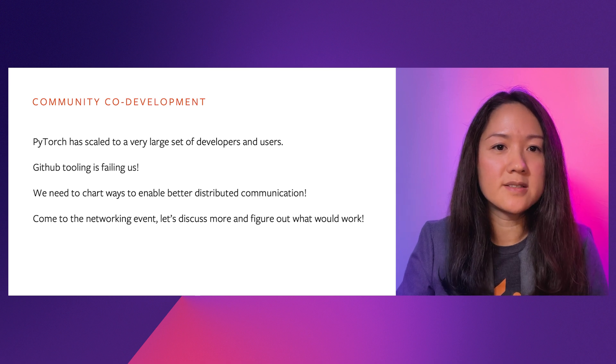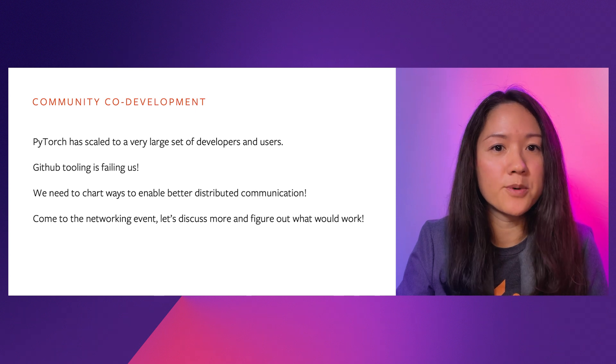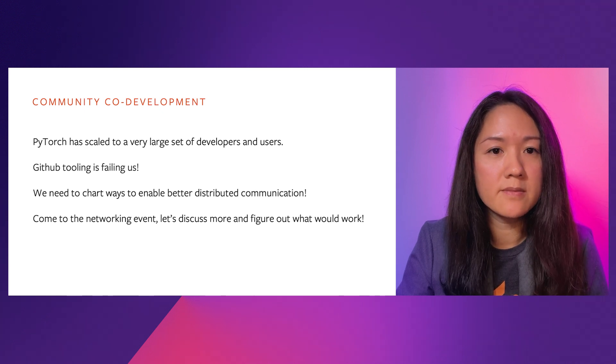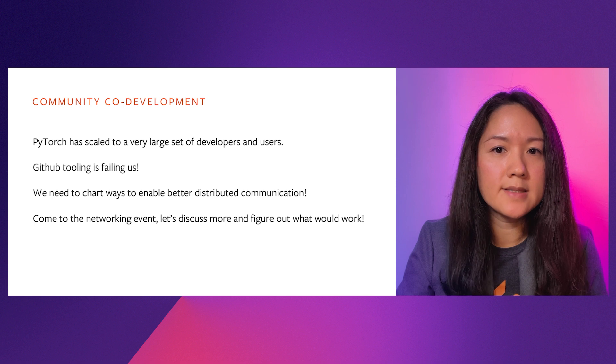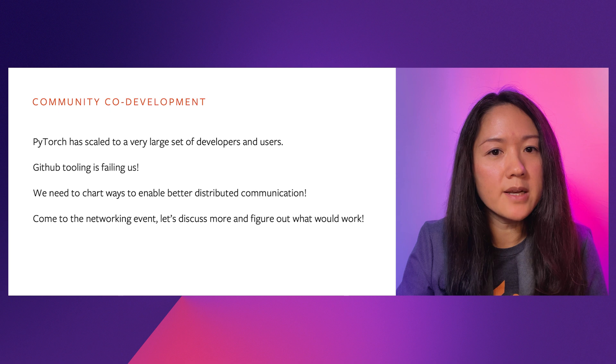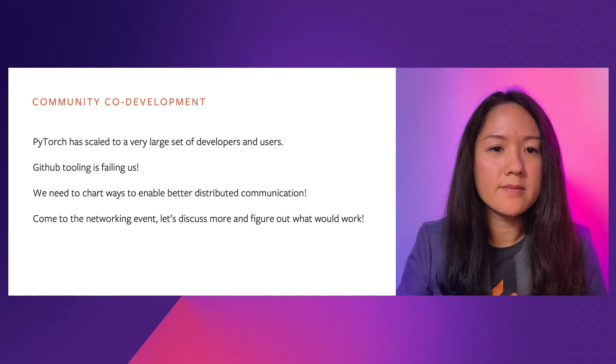To achieve all this, we have worked together as a very tight-knit developer community. However, GitHub tooling is no longer scaling for us to connect all PyTorch developers closely. We need to do more to facilitate high-signal developer communication. There are many ideas on the table, such as developer mailing lists, open roadmaps, meetups, and better relationship building. Let's all work together to define how to build our developer communities in a more efficient way. Thank you all, and looking forward to working closely with all of you.